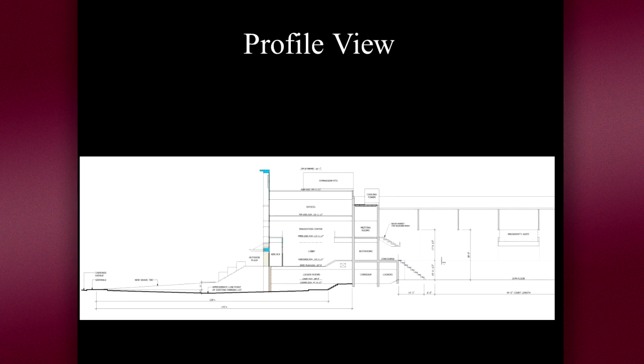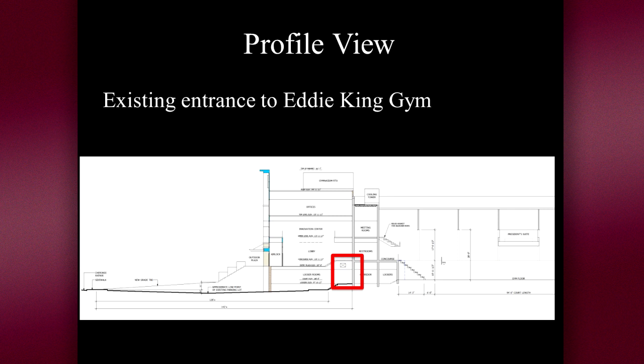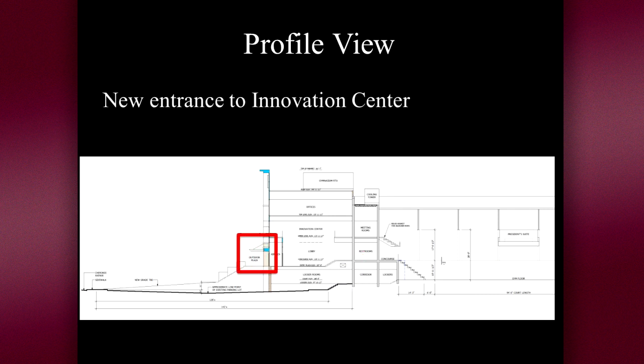It's fun to look at the elevation drawing for the center. You can see the current parking lot that will now have an upward incline toward the building. You can see the level of the new court, which is exactly the same as the level of the current court. Taking note of the location of the current entrance to Eddie King Gym will help you appreciate the size of the addition that will appear in front of the gym. When you look at the new entrance you can appreciate the change in elevation from the current entrance and the height of the innovation center.